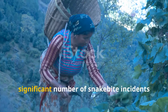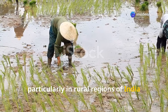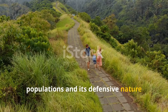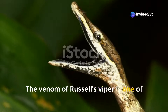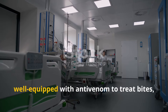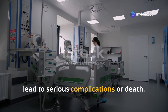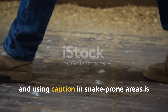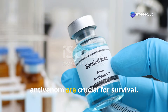Russell's Viper is responsible for a significant number of snakebite incidents in areas where it is common, particularly in rural regions of India and Southeast Asia. The snake's proximity to human populations and its defensive nature increase the likelihood of encounters, particularly during the monsoon season. Hospitals in affected areas are well-equipped with antivenom to treat bites, but delays in receiving medical care can lead to serious complications or death. Educating local populations about avoiding snakebites, wearing boots and using caution in snake-prone areas is important in reducing risk. Proper medical treatment and access to antivenom are crucial for survival.